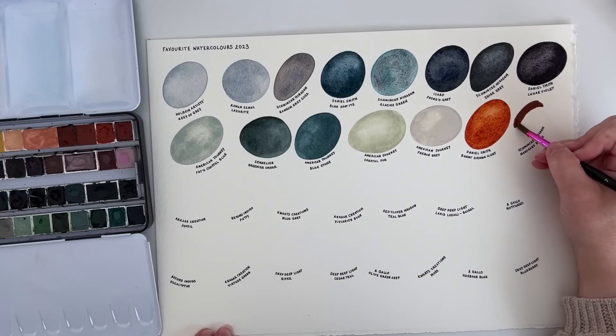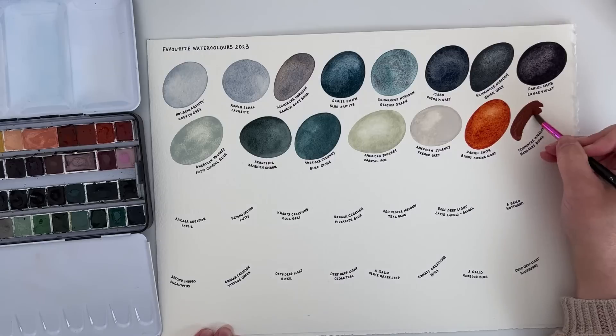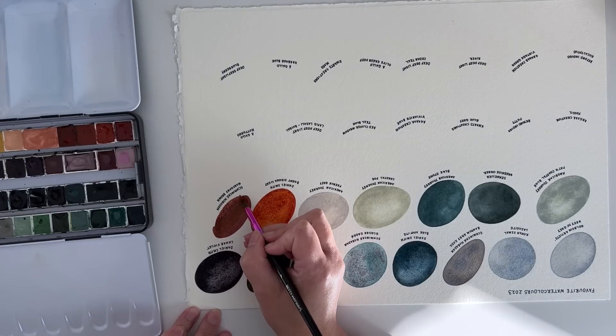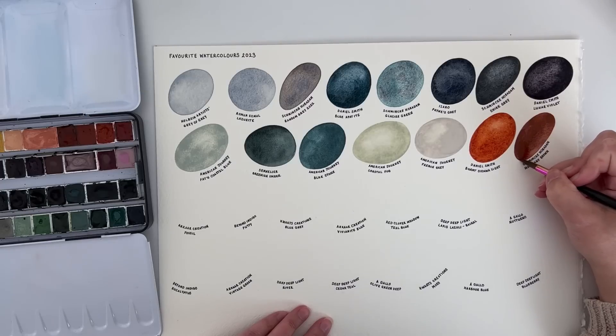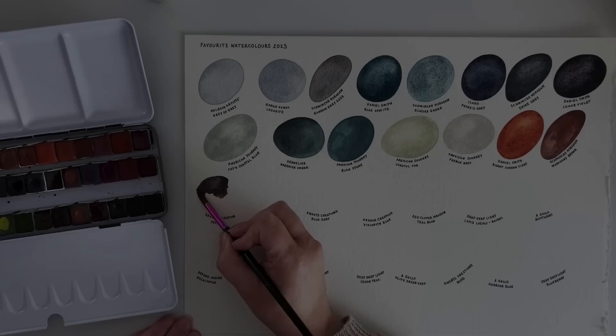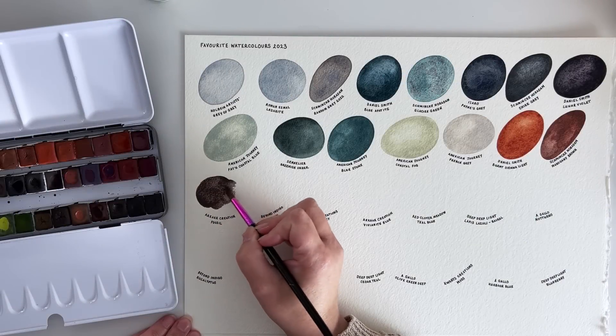Schmincke Horadam's Mahogany Brown is one that one of my YouTube subscribers suggested I should get — and whoever you are, you were right because I absolutely love it. It quickly made its way into my main palette and it's just a really interesting, granulating, rich reddish brown.